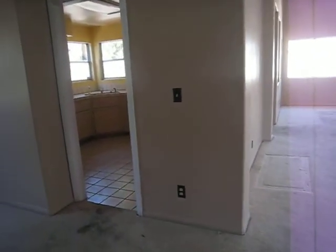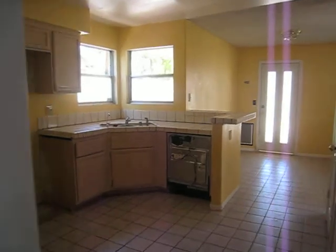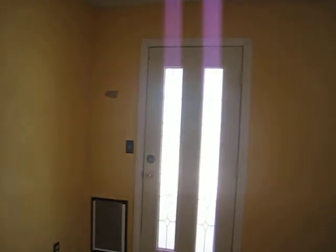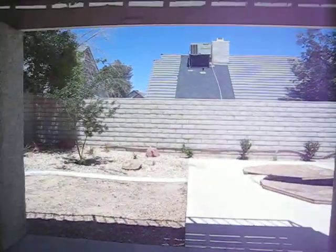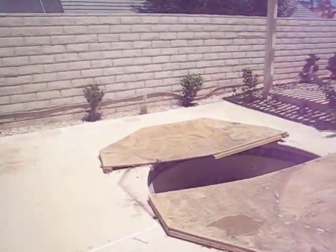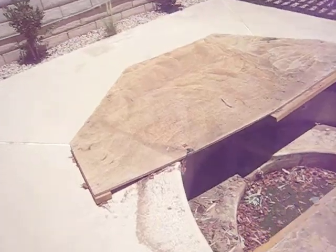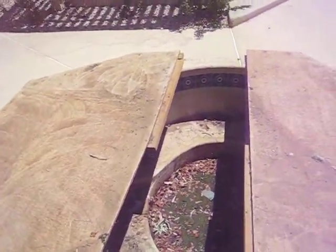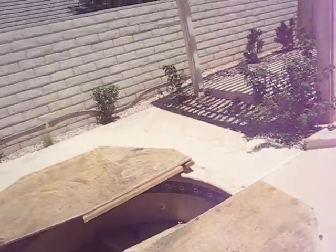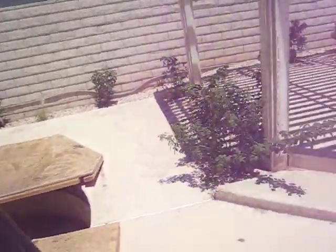That bathroom is fine. This house does have a jacuzzi that's going to need some work. It's got a nice backyard though. That jacuzzi can probably be fixed.